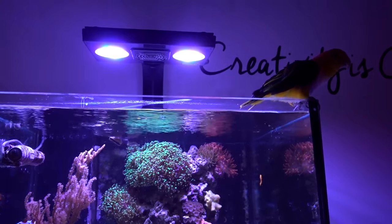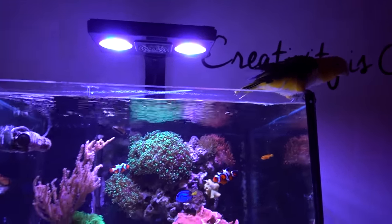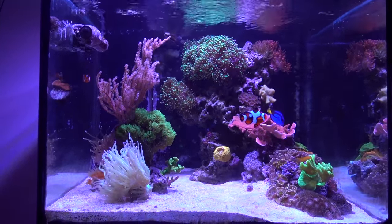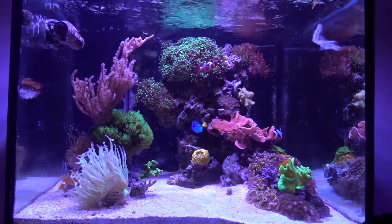It's the first video of 2017, so let's have a little fun. Let Stinky participate a little bit. So this is the 45-gallon cube tank, and right off the bat you notice there are some changes.